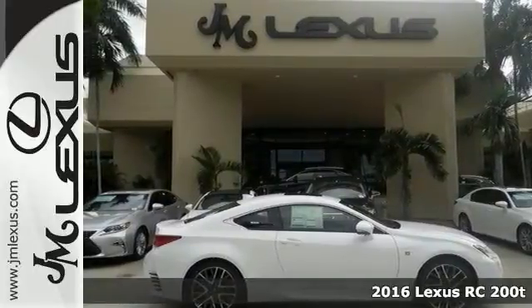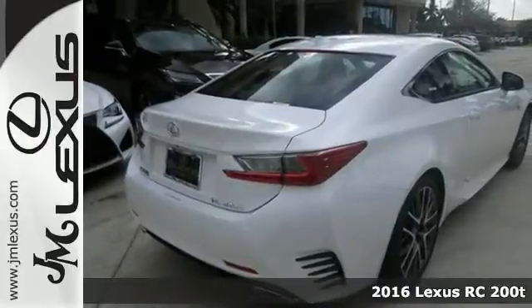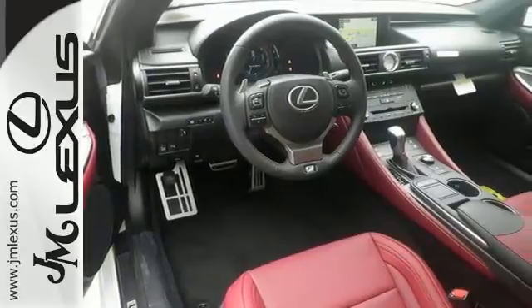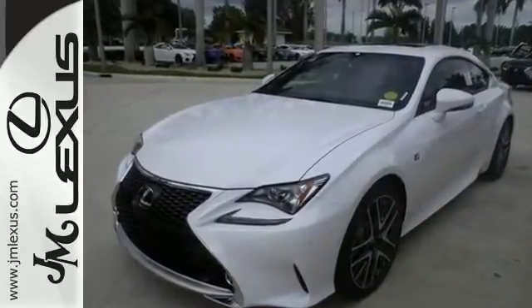Picture yourself behind the wheel of this gorgeous 2016 Lexus RC200T and just imagine the possibilities. This classy machine offers turbocharged power, park assist and navigation. You'll also get a moonroof, heated mirrors and dust-sensing headlights.